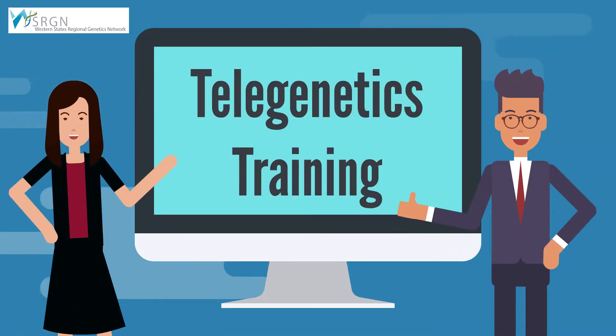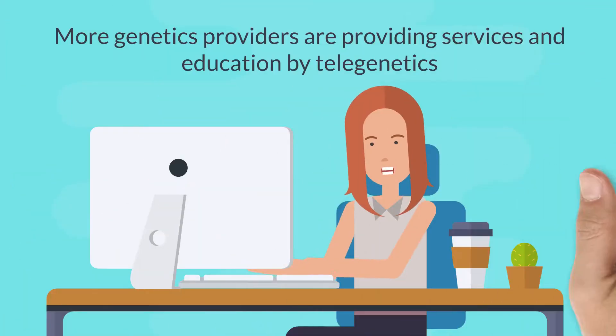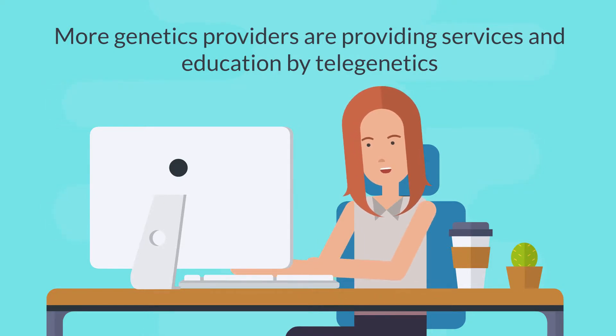Do you want information about the Regional Genetics Network telegenetics training? Most genetics providers have not received telegenetics training. However, more and more genetics providers want to or need to use telegenetics to provide services or education.